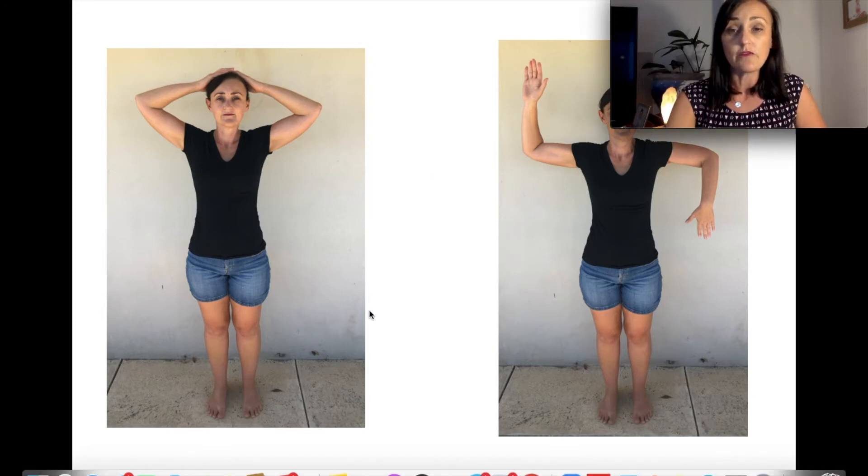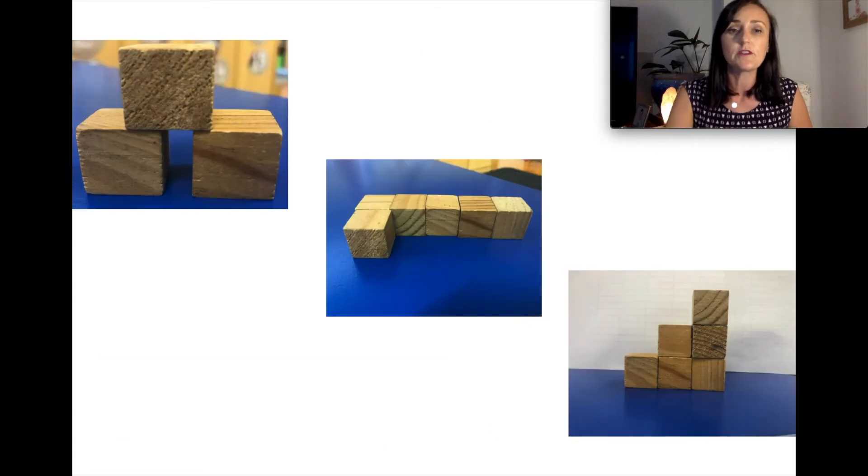For the motor planning assessment, we ask children to copy four body postures — hands on the head, robot arms, crossing hands on knees, and standing on one leg with one hand on one knee. The crossing task looks at how they cross the midline of their body, which is important for hand dominance and body efficiency in the classroom. We also ask them to copy three block patterns — a little bridge, an L shape, and a series of steps — with minimal prompts, to see if they can do this independently.